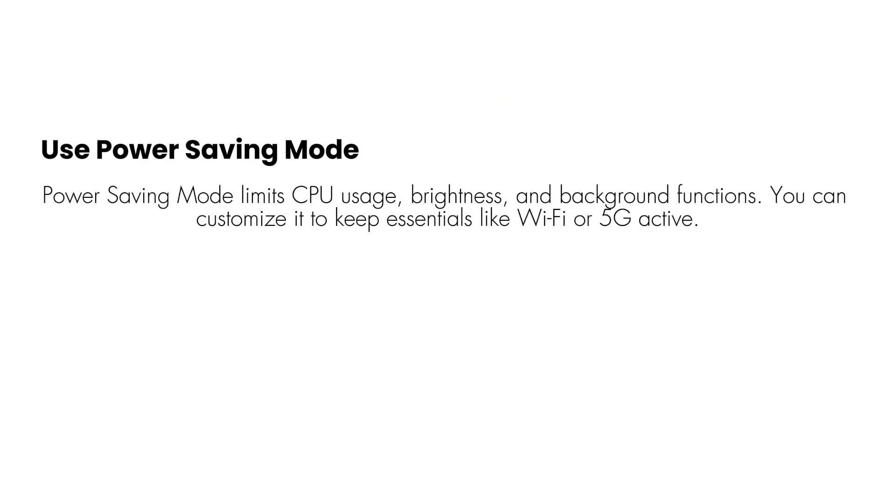Use power saving mode. Power saving mode limits CPU usage, brightness, and background functions. You can customize it to keep essentials like Wi-Fi or 5G active. Go to Settings > Battery > Power Saving Mode.